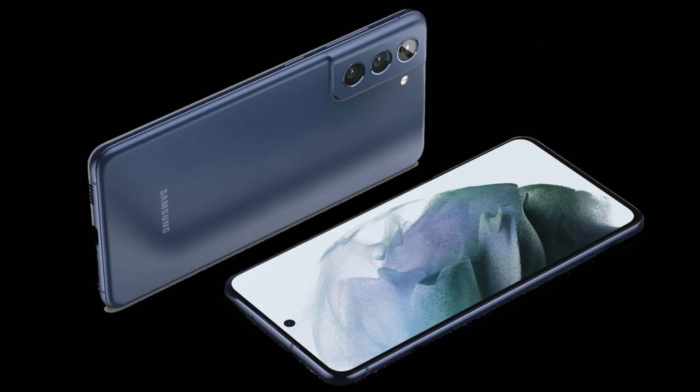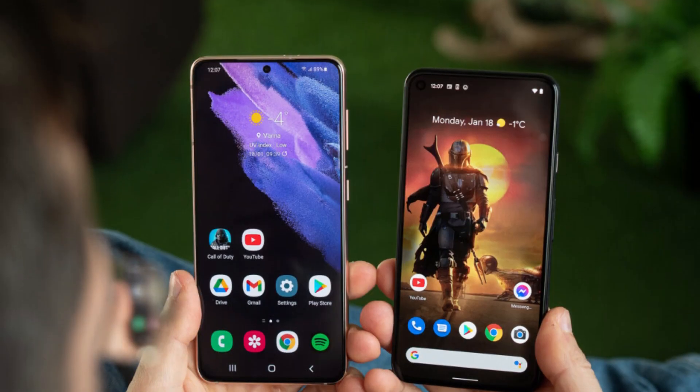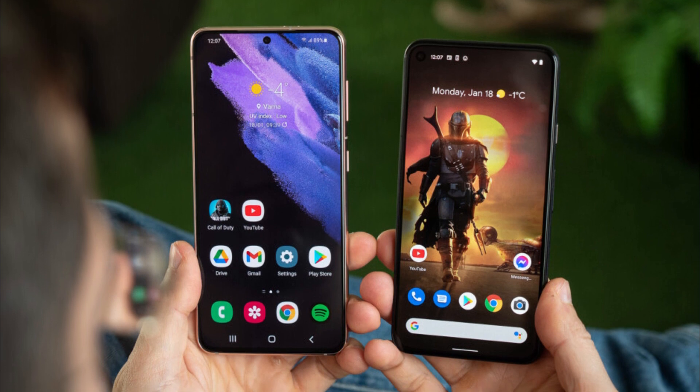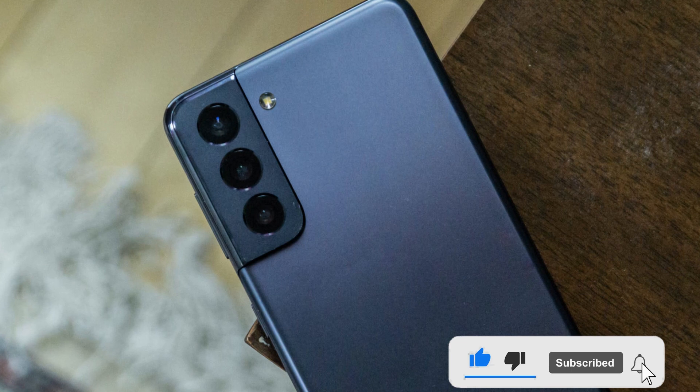On the front, the S21 FE is expected to come with a 10MP selfie camera. Connectivity options on the device will include a USB Type-C port, Bluetooth, Wi-Fi, 5G, 4G, and more.